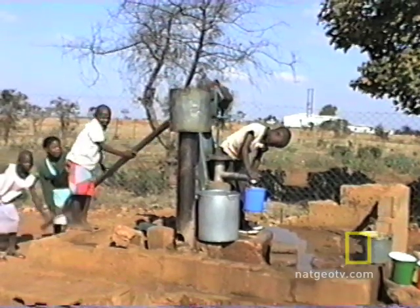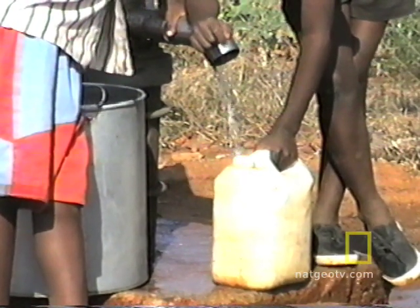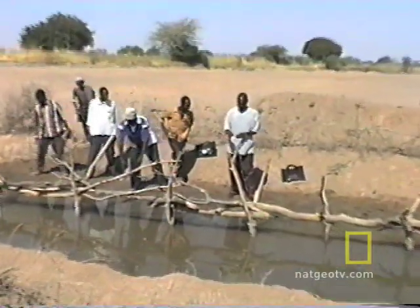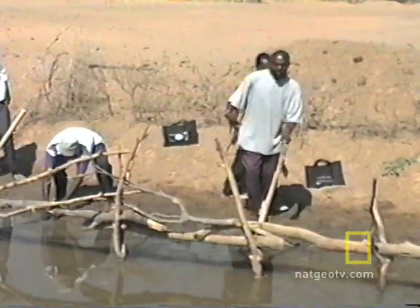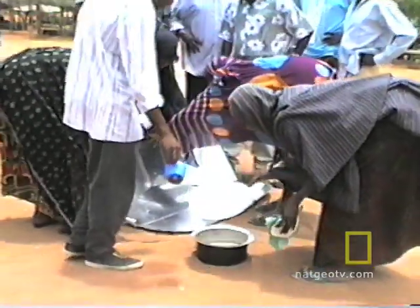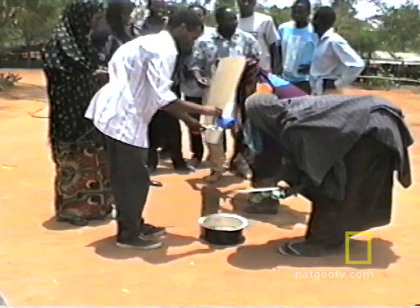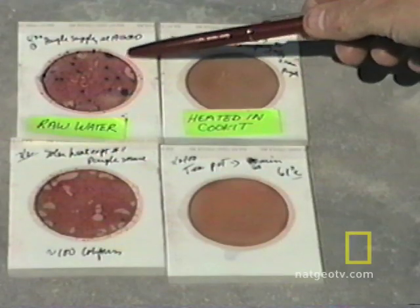Solar cooking is also being touted as a sustainable way to purify water. 6,000 people a day are going to die of waterborne diseases in developing countries. If you heat water to 65 degrees Celsius, 149 Fahrenheit, you can pasteurize water and make it safe to drink.